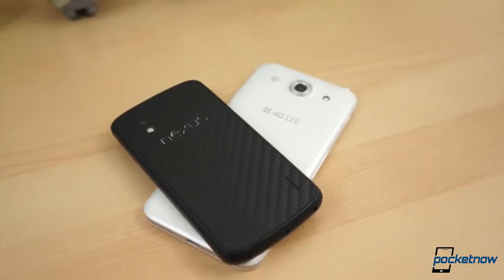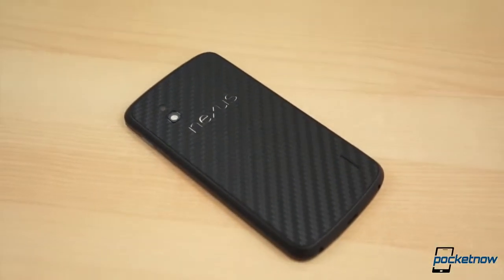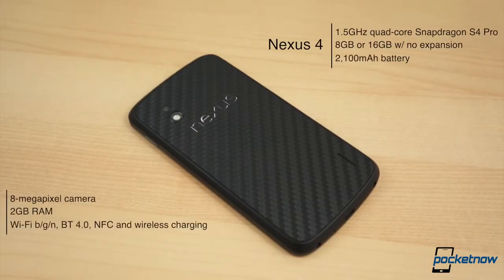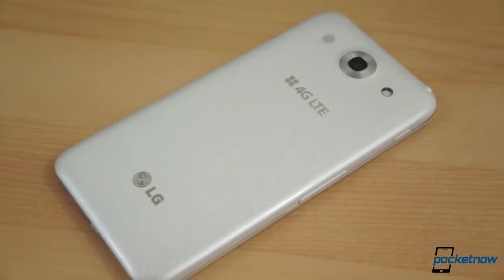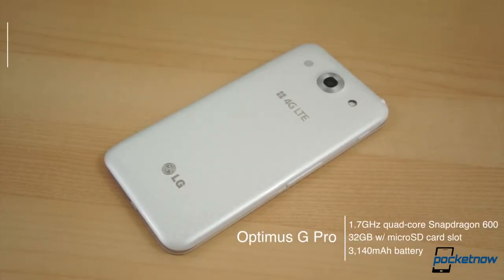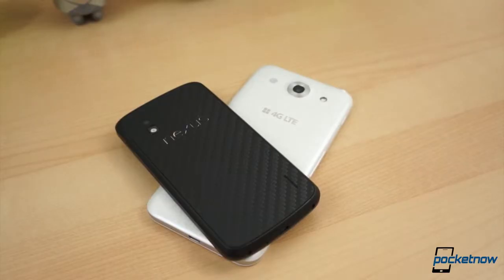We're left with a host of specification differences. The Nexus 4 comes with a 1.5GHz quad-core Snapdragon S4 Pro chipset, 2GB of RAM, either 8 or 16GB of built-in storage with no option for expansion, an 8-megapixel camera, a 2100mAh battery, and HSPA Plus connectivity. The Optimus G Pro features a 1.7GHz quad-core Snapdragon 600 chipset, 2GB of RAM, 32GB of built-in storage, a microSD card slot for expansion, a 13.1-megapixel camera, a 3140mAh battery, and HSPA Plus and LTE connectivity, though band support is quite limited on this Korean model. Both also feature Wi-Fi BGN, Bluetooth 4.0, NFC, and wireless charging.